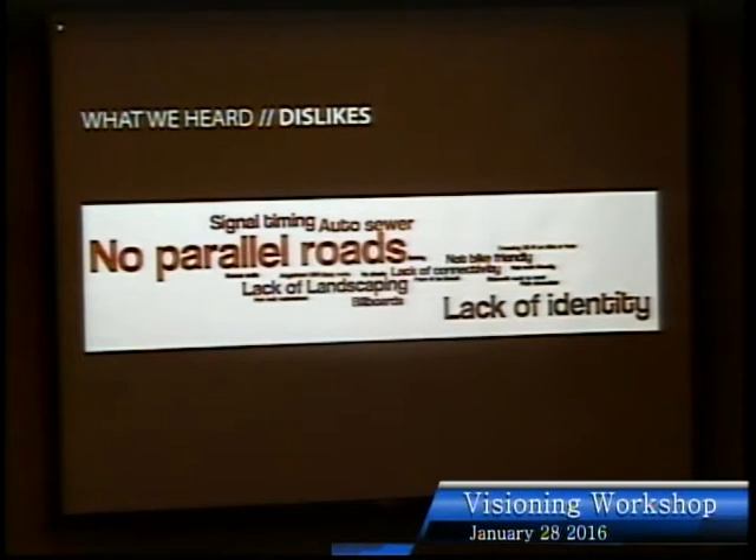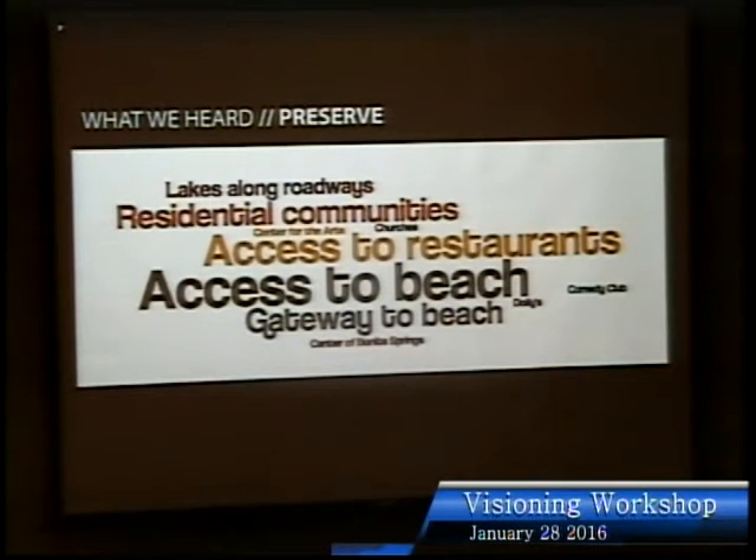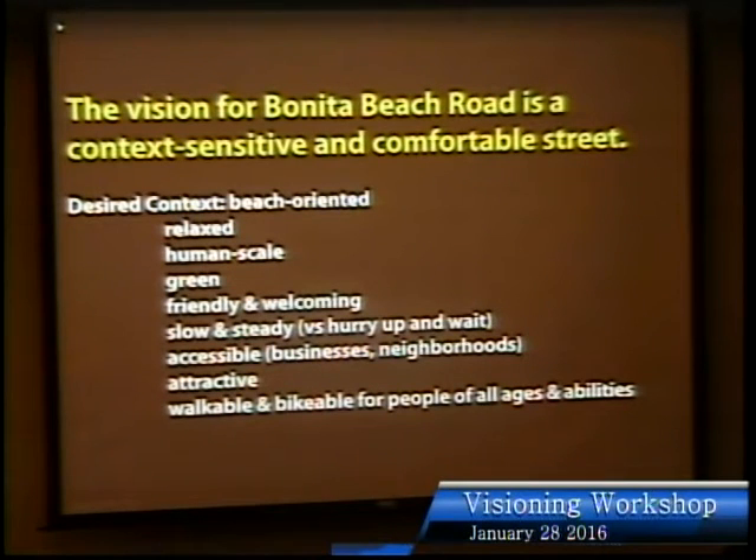Dislikes included no parallel routes or additional network, challenging signal timing, pedestrian crossing difficulty, auto sewer feel, and lack of identity and landscaping. What's missing: identity, aesthetics, slower speeds along the corridor, walkability, and a boulevard or park-like cross-section. What people want to preserve: access to restaurants and the beach, the idea of a gateway to the beach, destinations like the Center for the Arts, churches, Dolly's Comedy Club, and the lakes along the roadways.